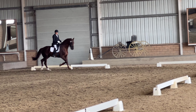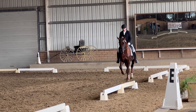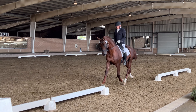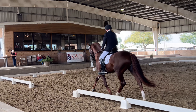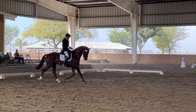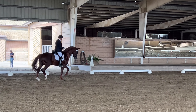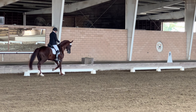C, down center line, leg yield left. A, down center line, leg yield left.